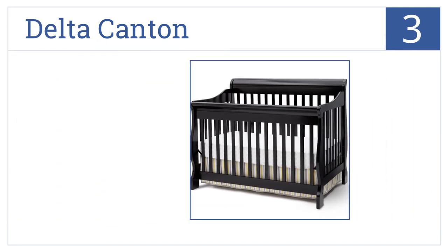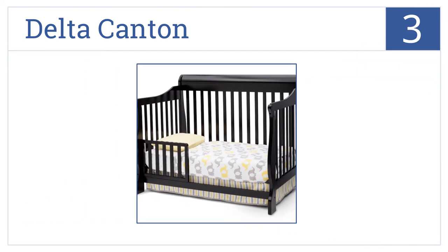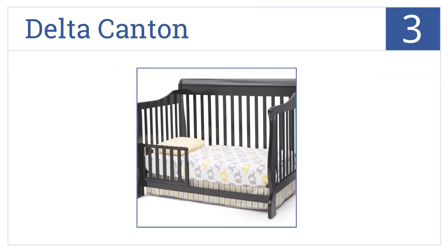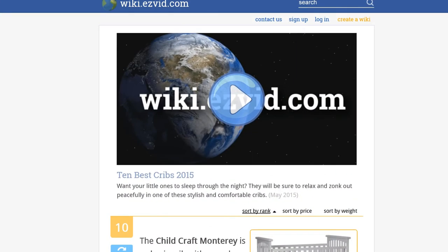Nearing the top of our list at number three, the Delta Canton has a classic sleigh-style headboard and beautifully curved legs. This four-in-one crib converts to a toddler bed, day bed, or full-sized bed. It's a sturdy solid hardwood construction that comes with a non-drop side design for ultimate safety, and you can choose from three stylish finishes.